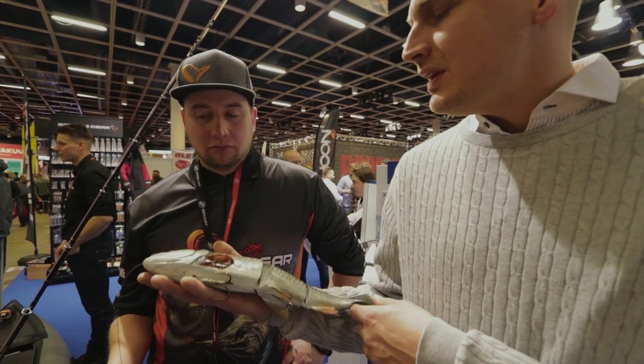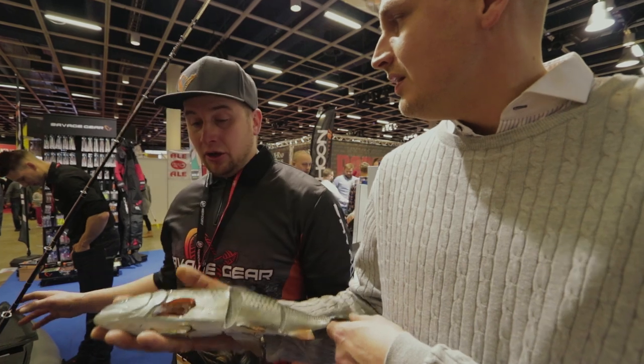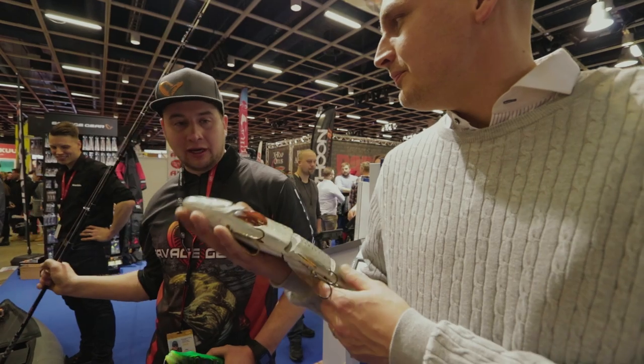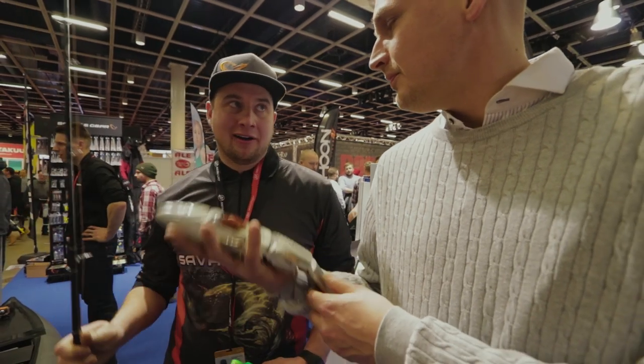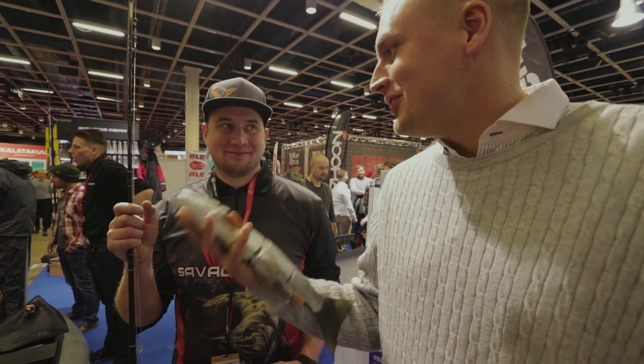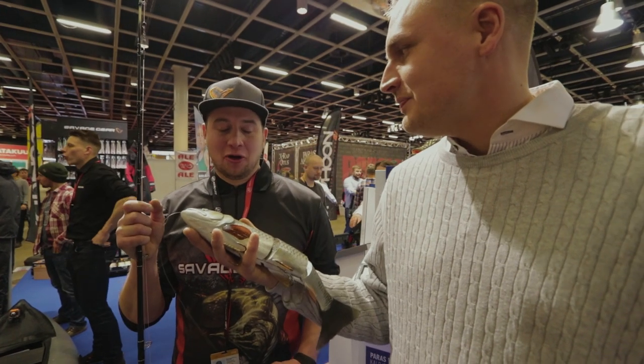Minkälaisia välineitä tarvitaan, että tätä pystyy heittämään? En heittäis – sä lähdet pelkästään vetämään. Vetohommaa. Se painaa kuitenkin melkein 700 grammaa, niin on sitä heitetty, mä oon nähnyt kun tätä on heitetty. Mutta vetohommaa.